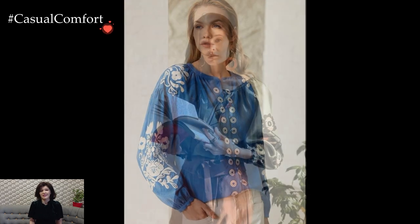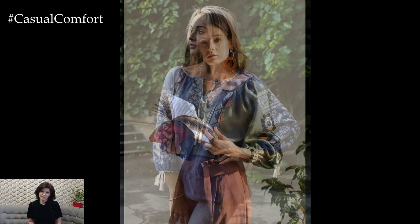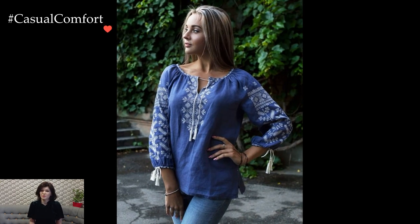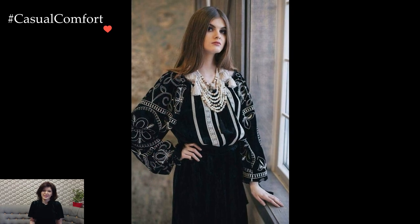In conclusion, the Ukrainian white linen blouse with traditional patterns transcends the realm of fashion, embodying a cultural legacy that beautifully blends with modern style. Its versatility allows for a range of outfit choices, making it a cherished and timeless garment that not only showcases the artistry of Ukrainian embroidery but also serves as a source of pride and connection to heritage in everyday wear.